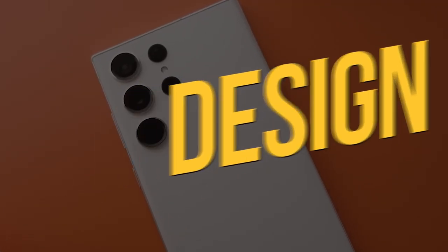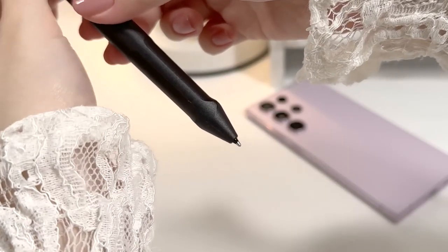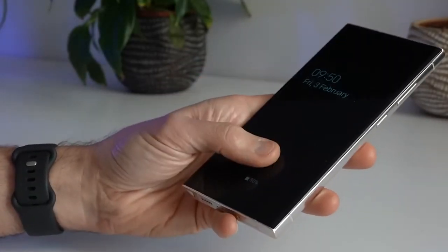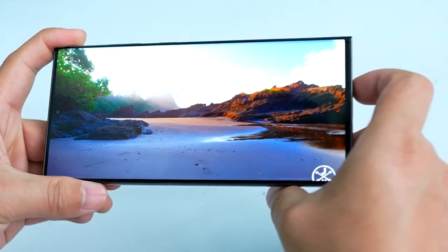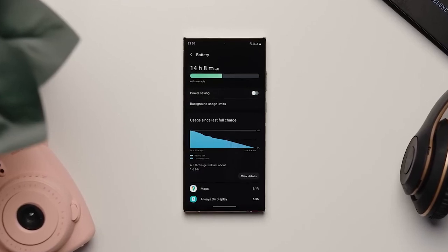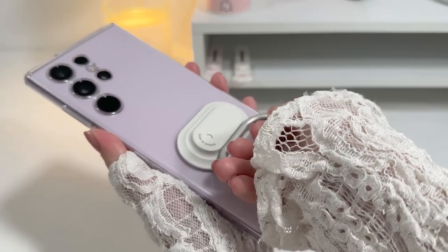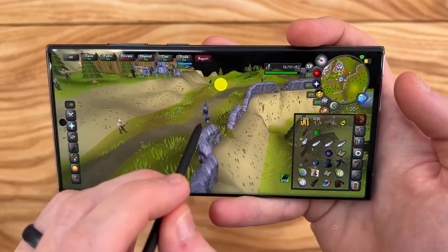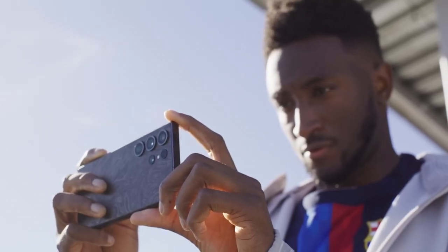Design. The Galaxy S23 Ultra, although undeniably gorgeous in design, finds itself caught in a paradoxical situation. Its striking similarity to its predecessor can be viewed as both a blessing and a curse. On one hand, the continuation of the captivating design is a positive aspect, as it maintains the allure that drew people in initially. However, on the other hand, the absence of noteworthy updates or unique features leaves potential buyers longing for something fresh and innovative. While iPhones have also faced criticism for their consistent designs, this predicament can impact the device's desirability and the sense of exclusivity associated with owning the latest model. For individuals who take pride in owning a cutting-edge smartphone that stands out from the crowd, the lack of novelty in design might dampen their excitement.